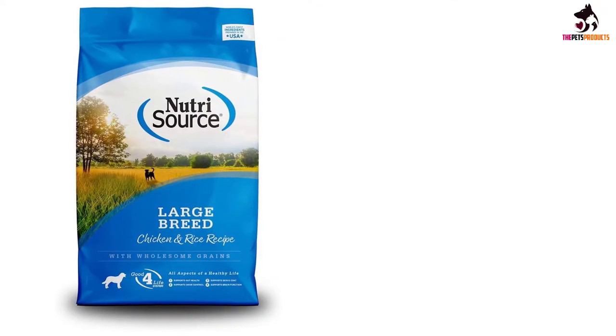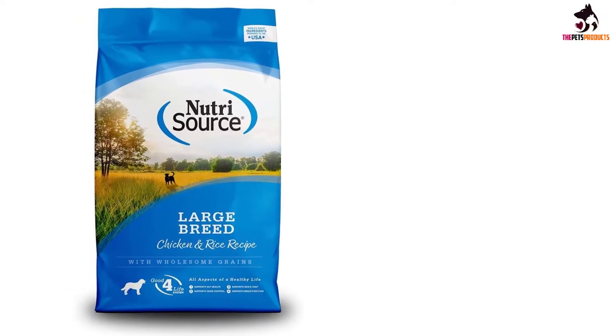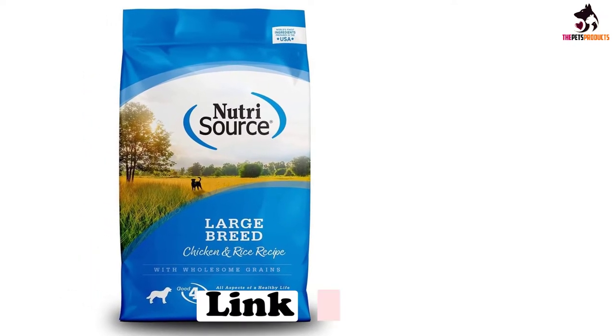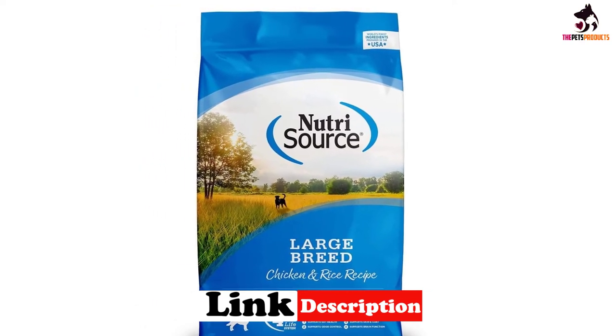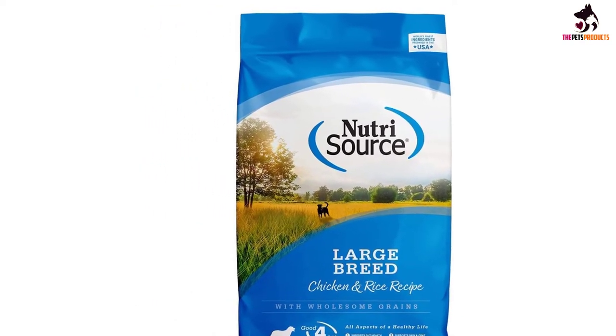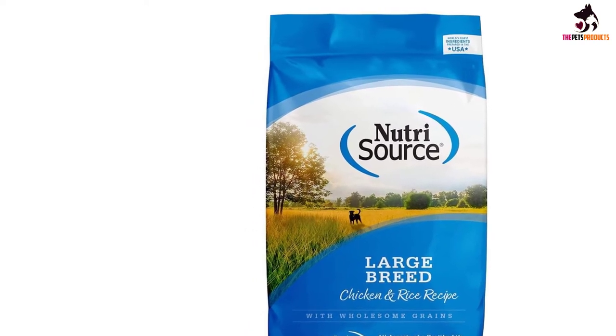The recipe also contains rice and other premium ingredients such as beet pulp, which is easy to digest and will satisfy the biggest appetite. The formulation is further fortified with vitamins and minerals and there is no wheat or soy to trigger allergies.